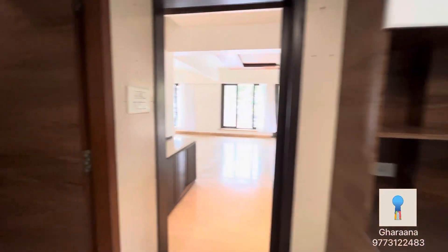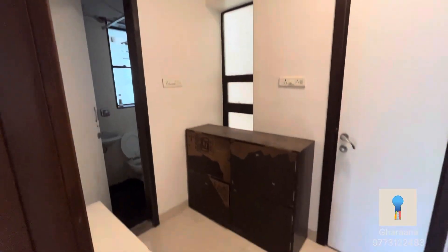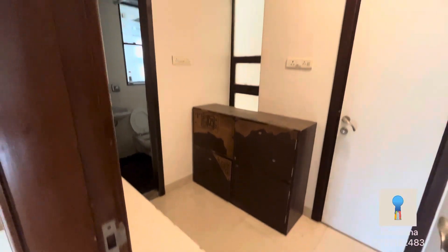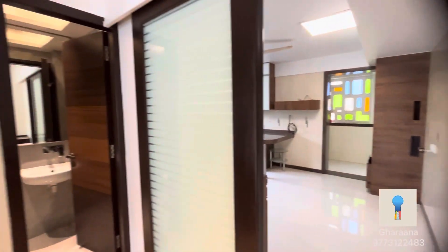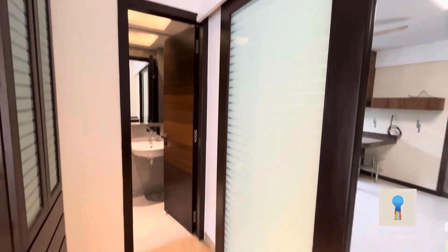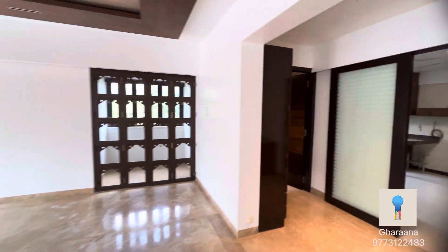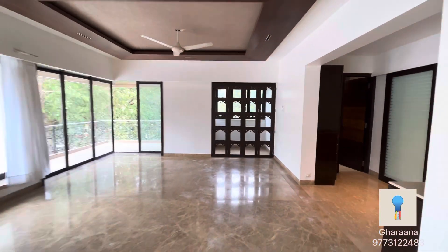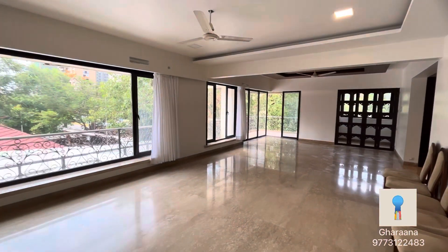This is the staff quarters with an attached bathroom. There is also a powder washroom. This was the right side of the house with massive French windows.